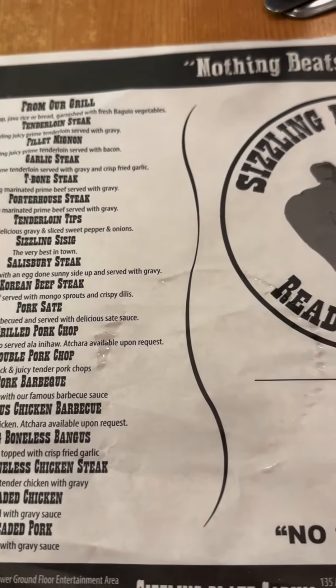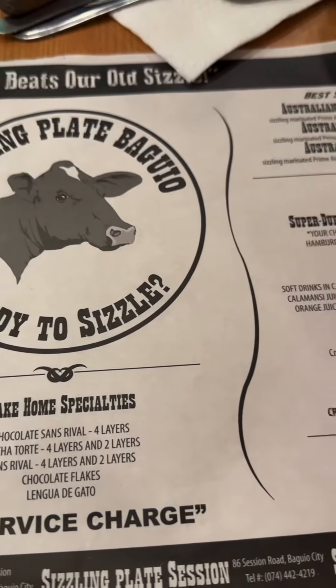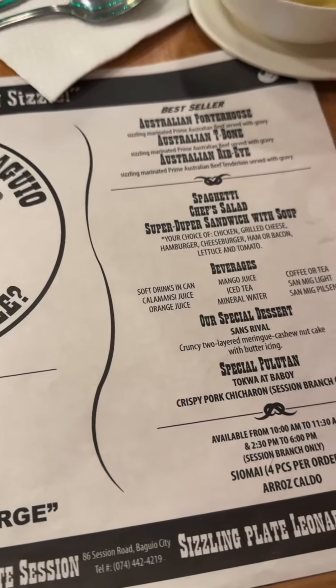I remember my old times here eating in Sizzling Plate when I was a kid and it all came back when I seated inside.